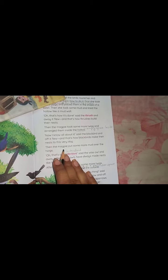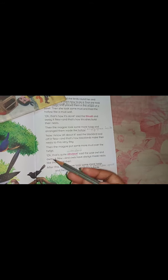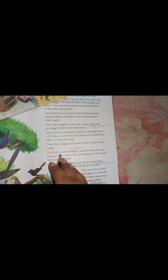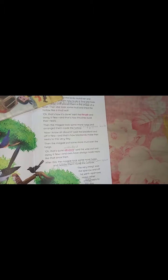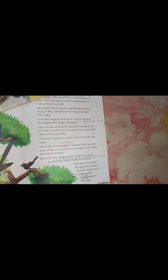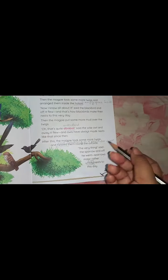Then the magpie put some more mud over the twigs. "Oh, that's quiet," said the wise owl, and away it flew. Owls have always made nests like that since then. The owl also understood how to make a nest at that stage and flew away.